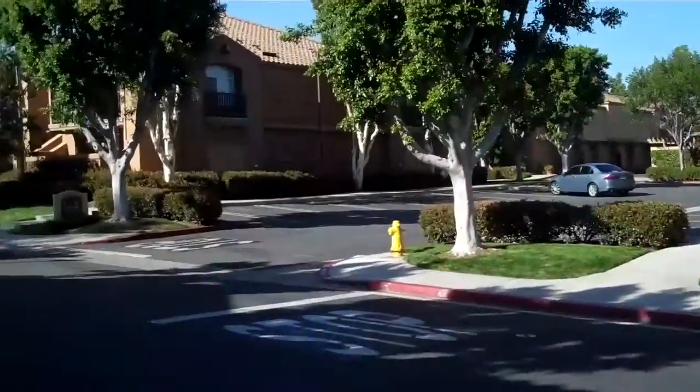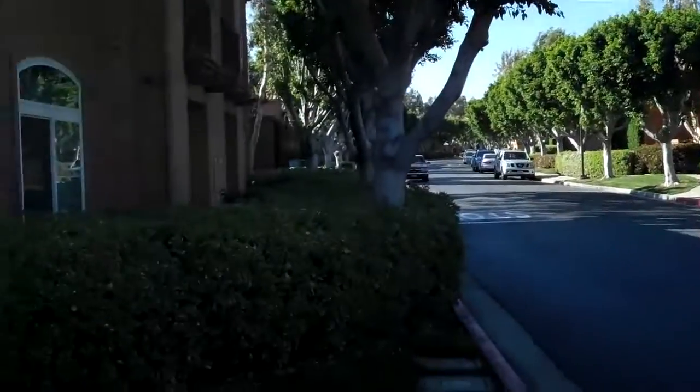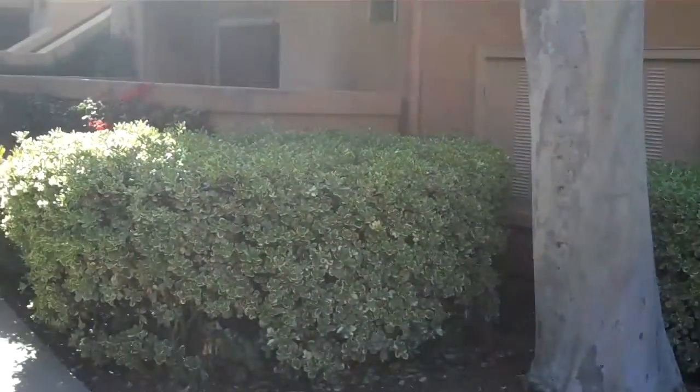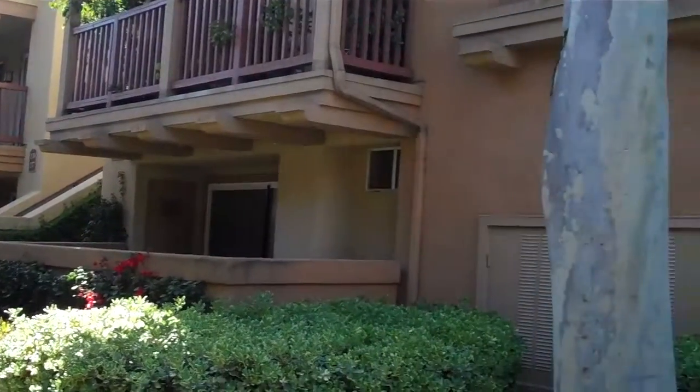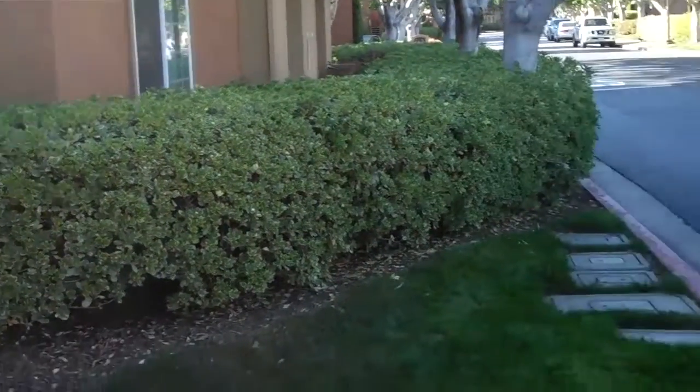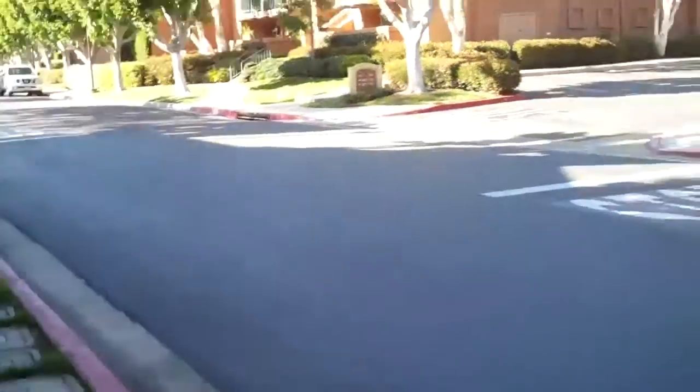We're at Tustin Ranch. This is a 2800 Keller neighborhood. Unit 139 is this corner one, this downstairs unit. It's a two bedroom, two bath. It's a one car garage, detached.